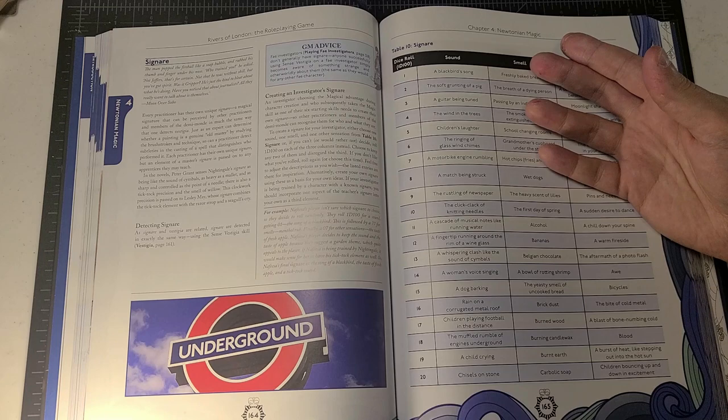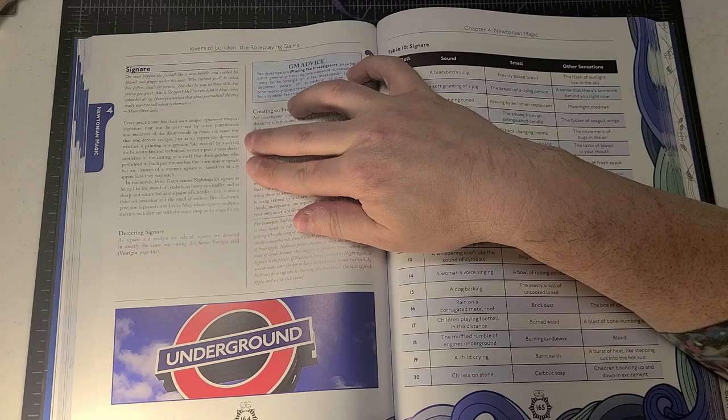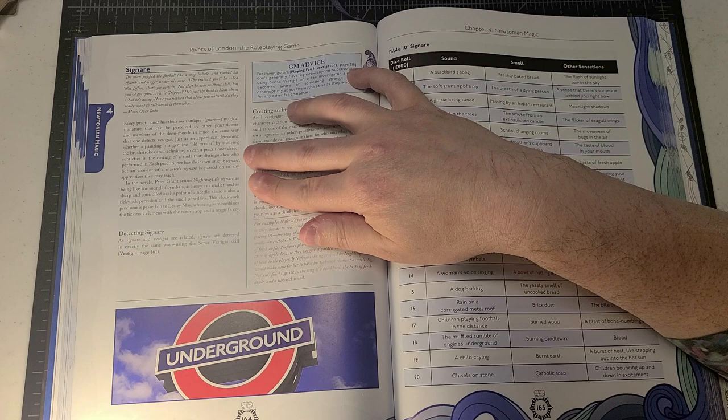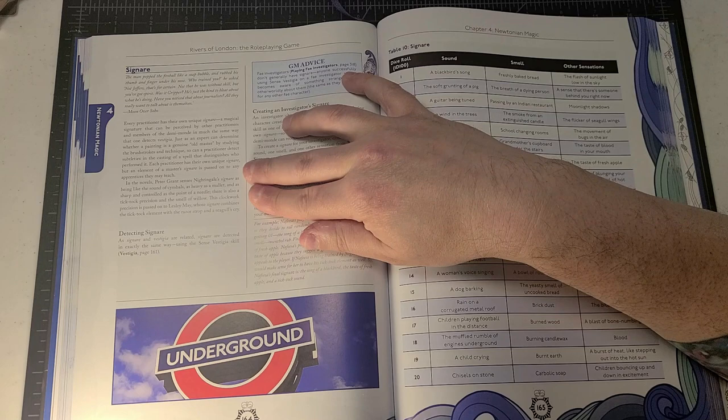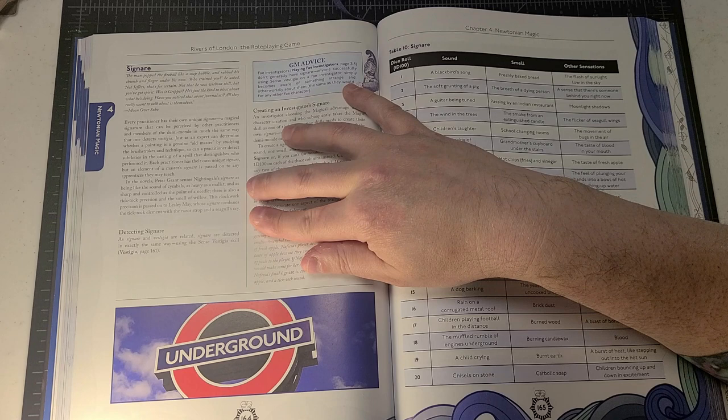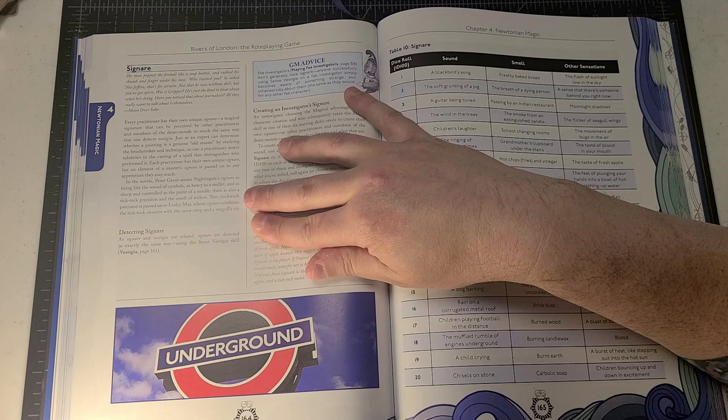Now we move on to signare. Signare is the signature that an individual leaves whenever they use magic in a particular location. The text says: just as an expert can determine whether a painting is a genuine Old Master by studying brush strokes and technique, so can a practitioner detect subtleties in the casting of a spell that distinguish who performed it. Each practitioner has their own unique signare, but an element of a master's signare is passed on to any apprentices they teach.